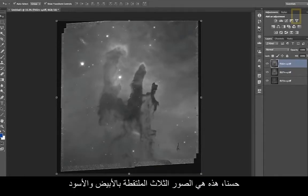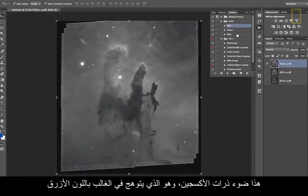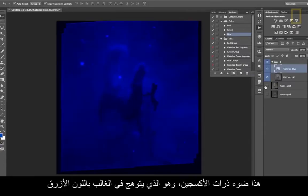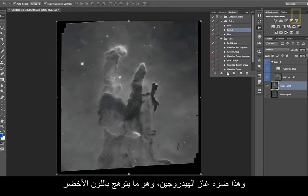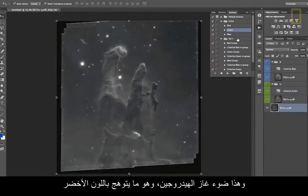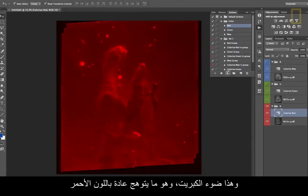So that's the three black and white images. Now I need to composite those images together. This is the light of oxygen atoms, which is predominantly glowing in blue. This is the light of hydrogen, and that will end up being green. This is the light of sulfur, which glows predominantly red.